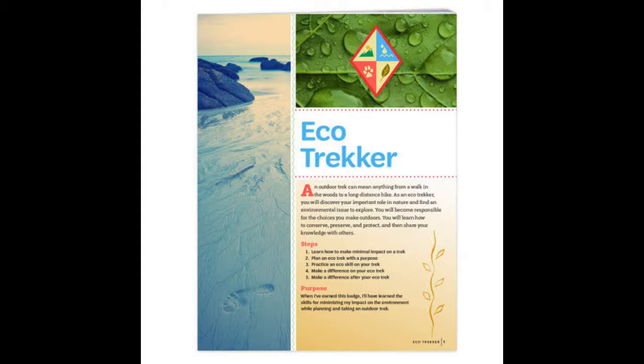Girl Scout Cadet Badge, Eco-Trekker. An outdoor trek can mean anything from a walk in the woods to a long-distance hike. As an Eco-Trekker, you will discover your important role in nature and find an environmental issue to explore. You will become responsible for the choices you make outdoors. You will learn how to conserve, preserve, and protect, and then share your knowledge with others.